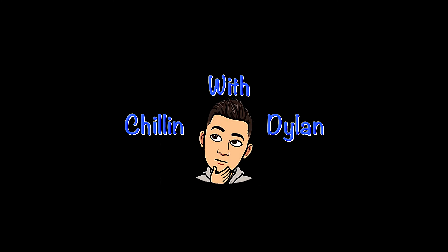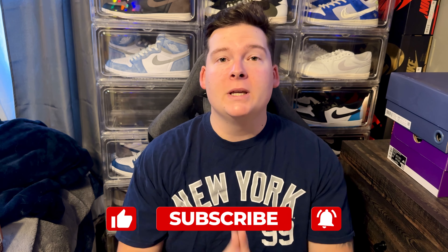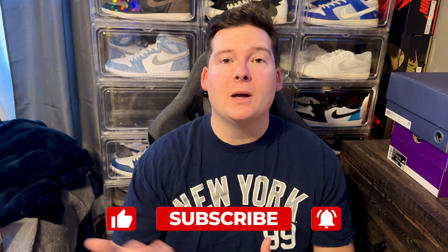Hey, what's going on everybody, my name is Dylan. You guys are chilling with Dylan, and today we have an absolute slapper for you guys that you're not going to want to miss — because these things are an oldie but a goodie. Before we get into this video, make sure you're smashing that like button, hit subscribe if you're new, and turn on post notifications so you don't miss another video. Let's get into it.